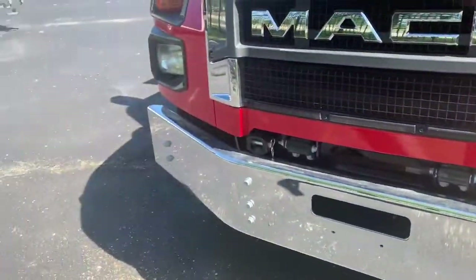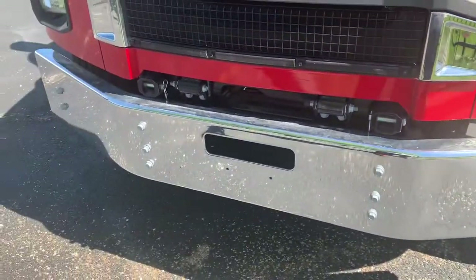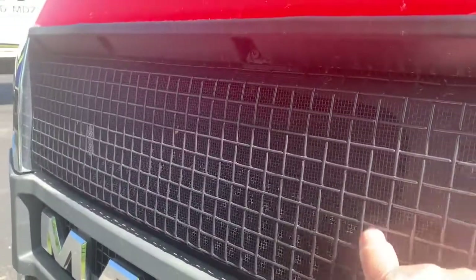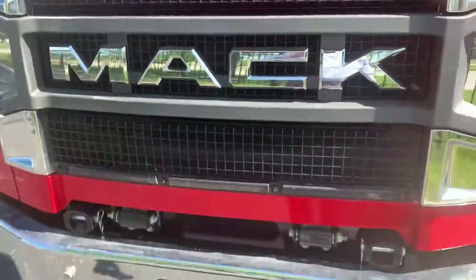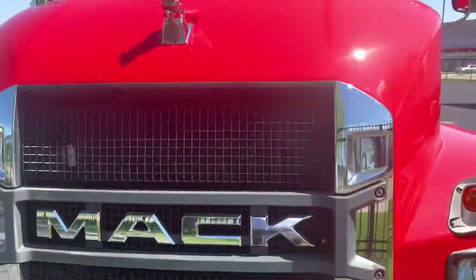Nice chrome bumper. Our chrome bumper is held on by 10 — count them — 10 bolts. Our Competition 4. One of my favorites is the screen behind the screen. This little screen here will keep all them little small debris from getting in and ruining your day and costing you a lot of money to fix a radiator.